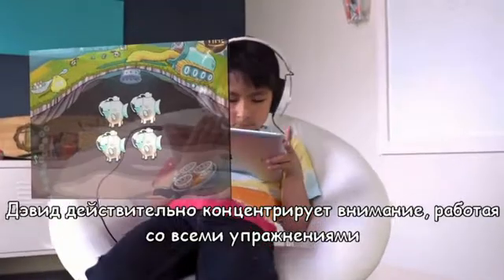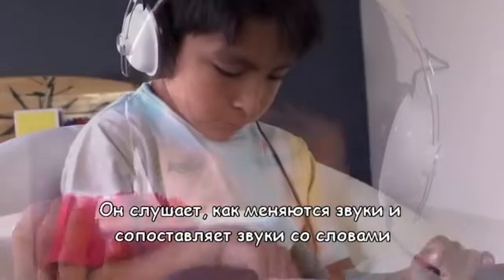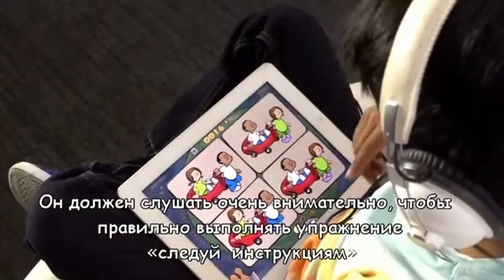Kids have to pay really close attention with all the exercises. They listen for sounds to change or to match sounds with words. They have to listen really carefully to follow directions.